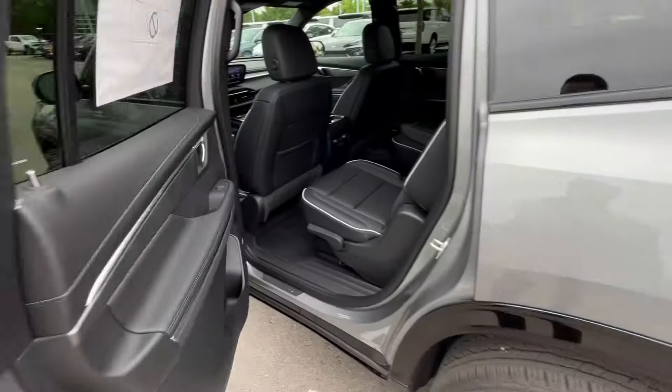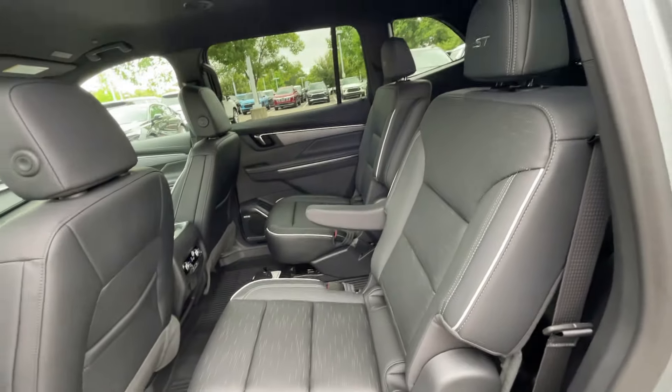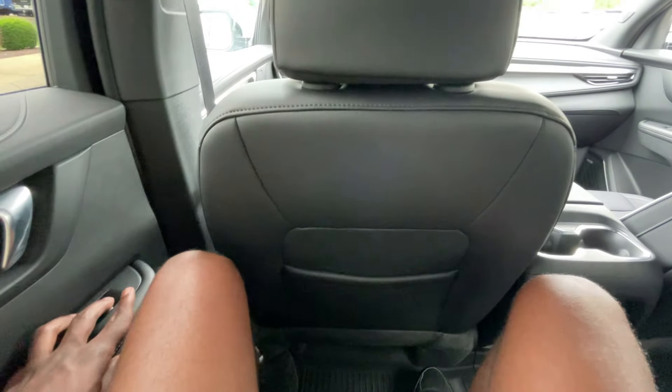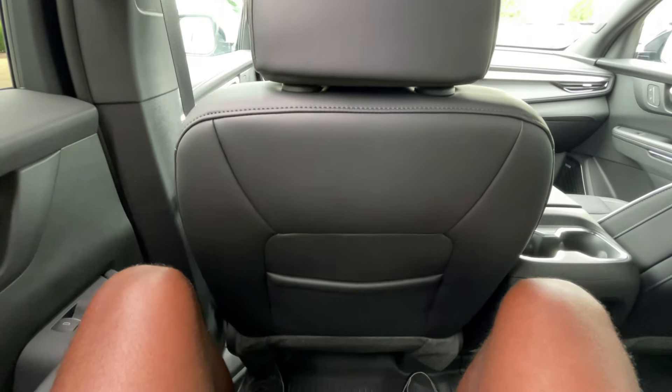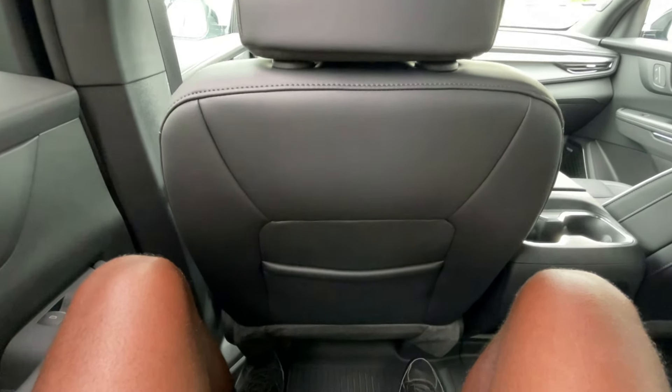I have that front seat adjusted for someone of my size, being 6'3" with longer legs, so we're going to see how the legroom is back here. Pretty good space — I'm making sure the seat's all the way back, and it wasn't, so even better space here. Headroom is great and we don't have the panoramic sunroof, but really impressed by the space back here.